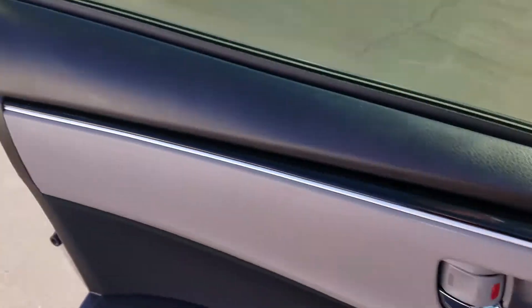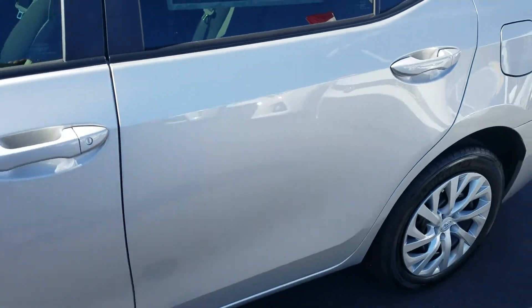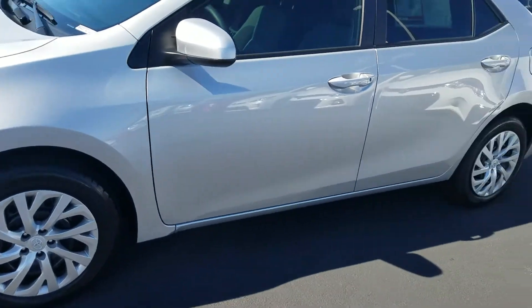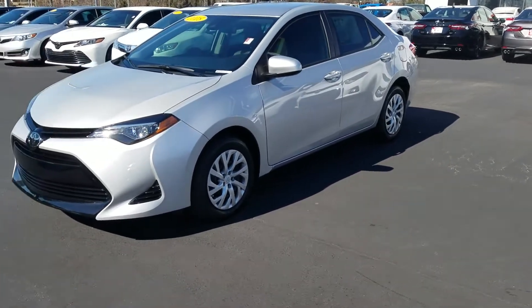I'm going to go out here and walk around the outside for you. As you can see, it still has the new car smell. It's got nice Michelin tires. It's a celestial silver.